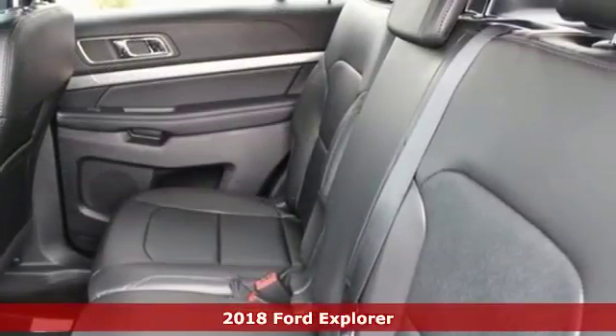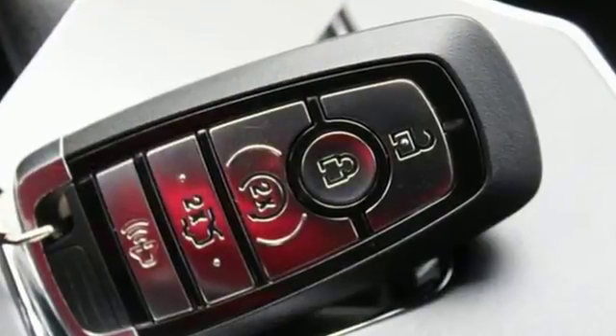Standard tech features start with the functionality and control of MyKey and a rear-view camera with washer.